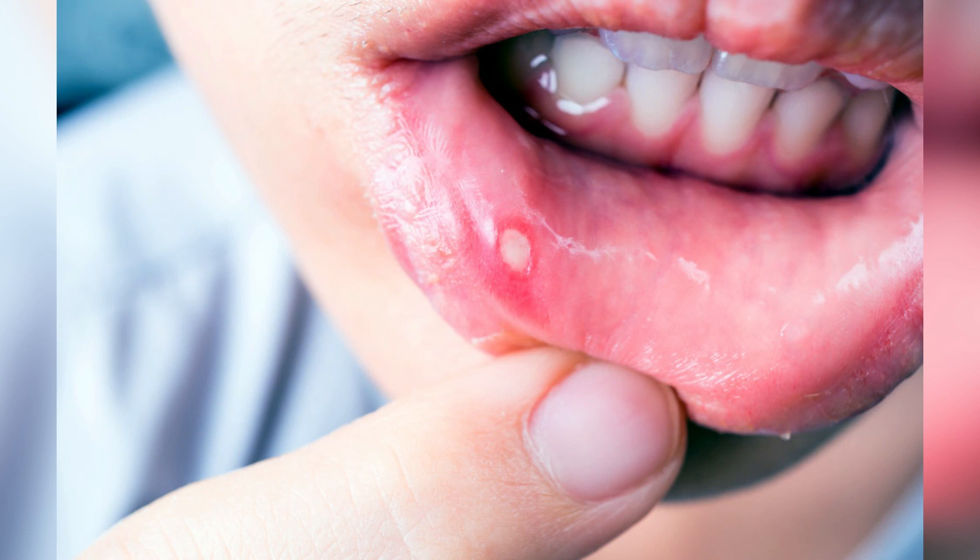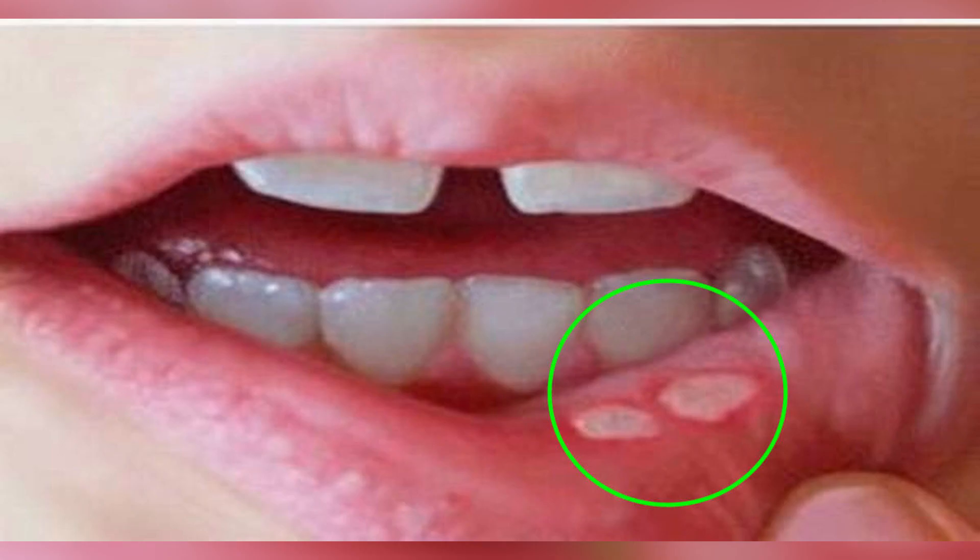4. Canker Sores: Stir a tablespoon of Himalayan salt into a cup of warm water. Swish the solution in your mouth after your meals to heal the mucous membranes in your oral cavity. This will help you get rid of bad bacteria and heal the sores a lot faster.